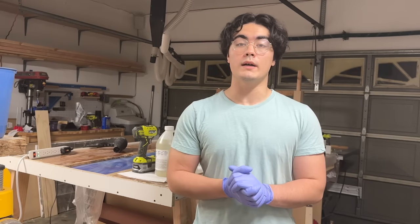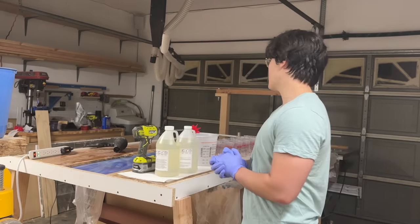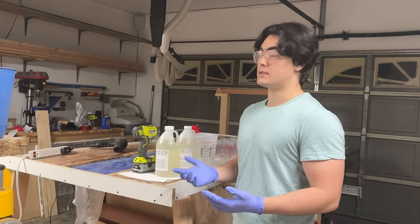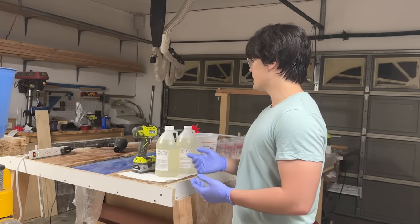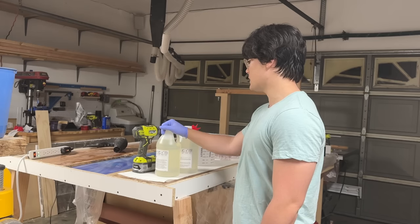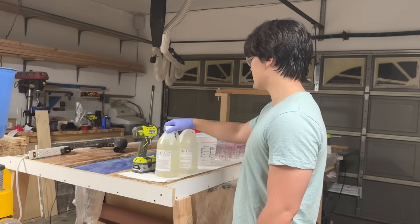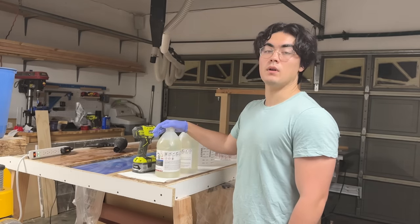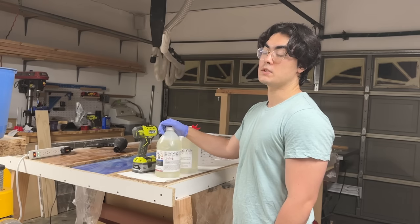Alright, so I just finished setting up everything for the big final pour. It's actually not technically more volume than the previous pours, but this time the final pour is going to be of a tabletop epoxy, which has a much shorter pot life than the deep pour epoxy I've been using. So basically, if I take too long, it'll fry itself in a bucket and I'll be totally screwed.